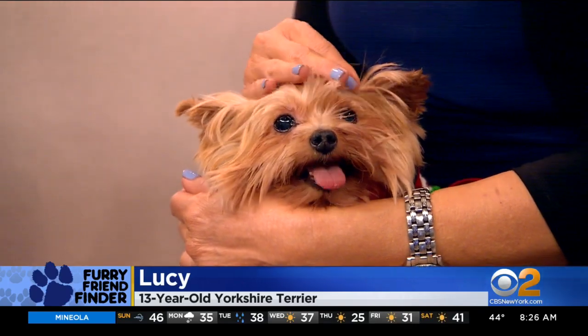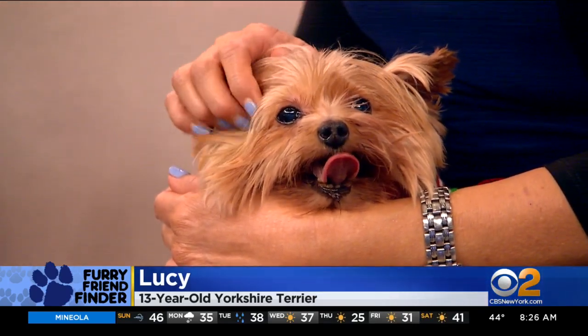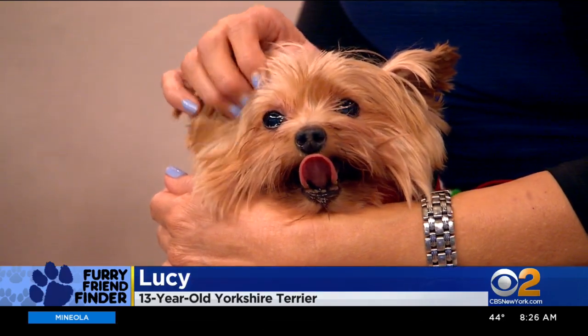She really enjoys taking it easy and likes a quiet life without children. What happened was her previous owner was a little older and wasn't able to take care of her anymore. So we'd like to give her a nice quiet life for her senior years.